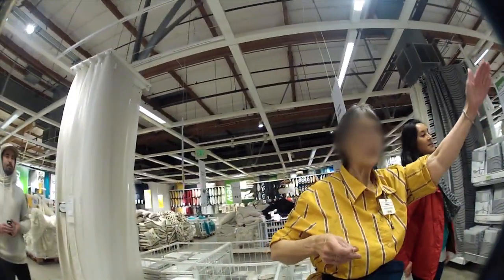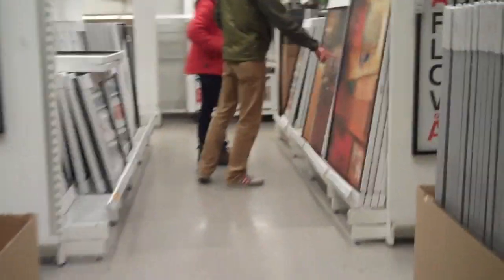Excuse me, where are the paintings? Where is what? The paintings. You go around the corner here, you're into rugs, and then straight ahead. Okay, great. Thank you very much.